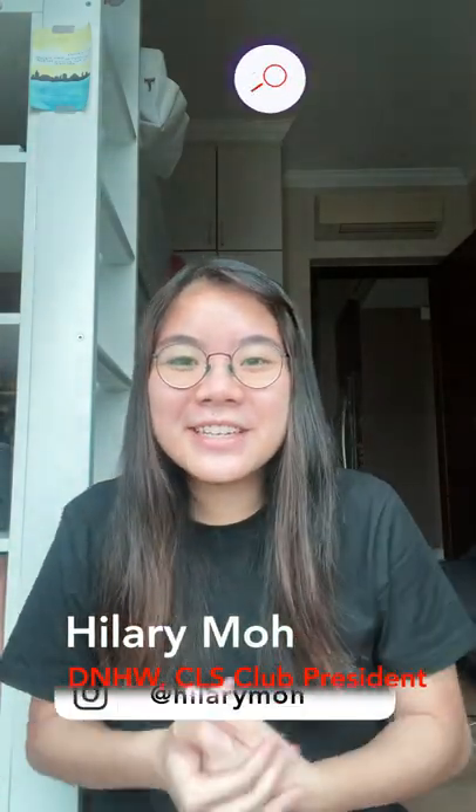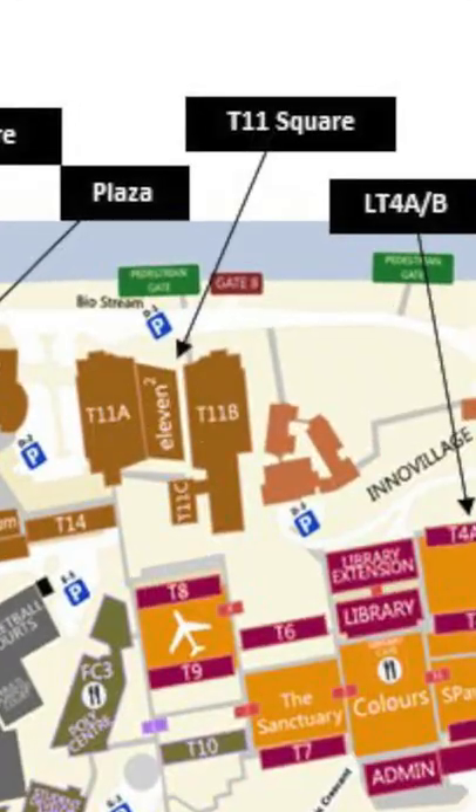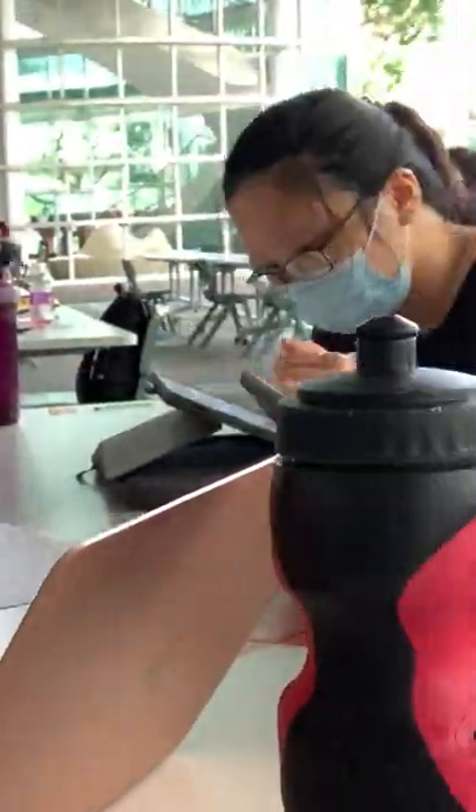Hi there! Some really great study spots in SP include 11 Square. It's located near the School of Chemical and Life Sciences building, and there's a lot of tables and chairs, so it's a great place to study with your friends.